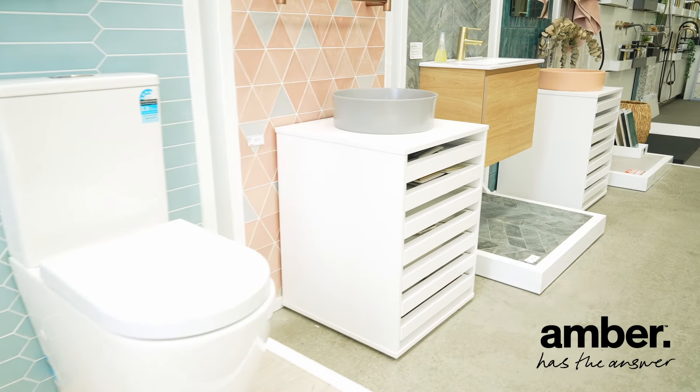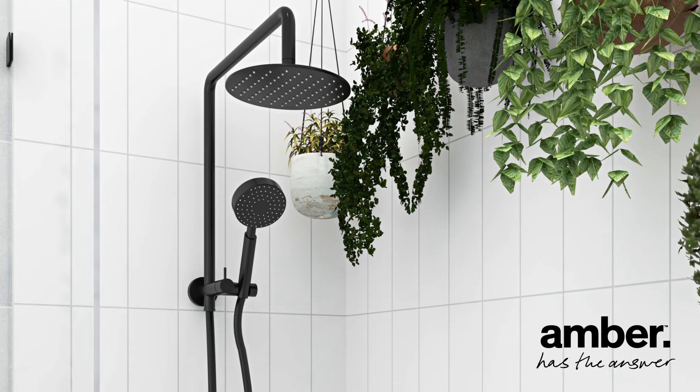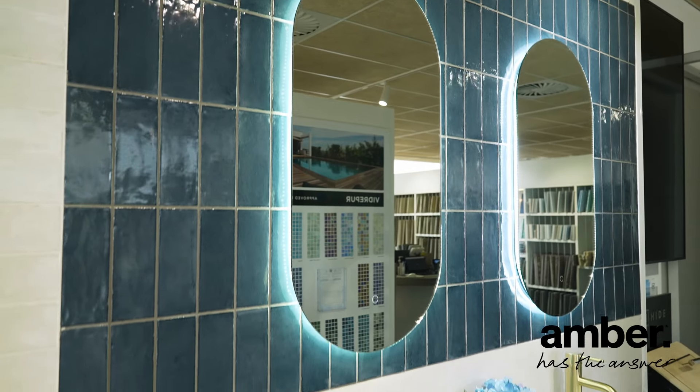Visit any Amber showroom to browse our extensive collection of bathroomware, with experts on hand to help you pick the right style. From shower heads and tapware to vanities and accessories, let your inner design loose and create the bathroom of your dreams.